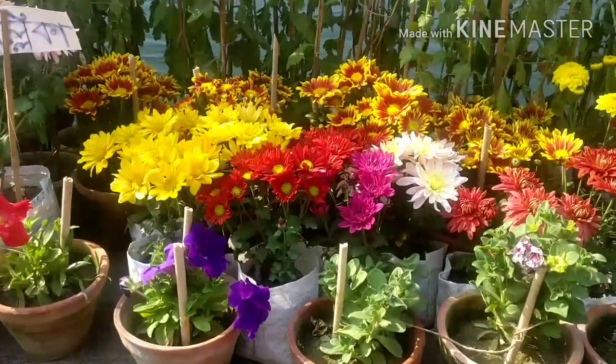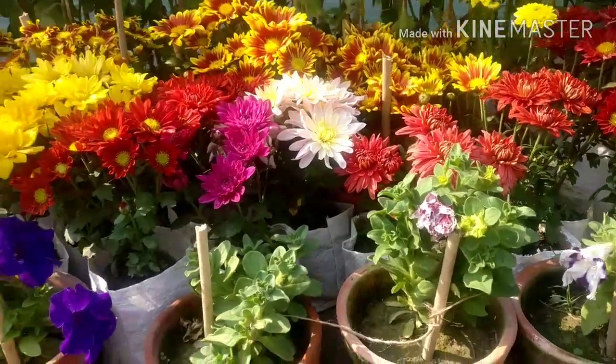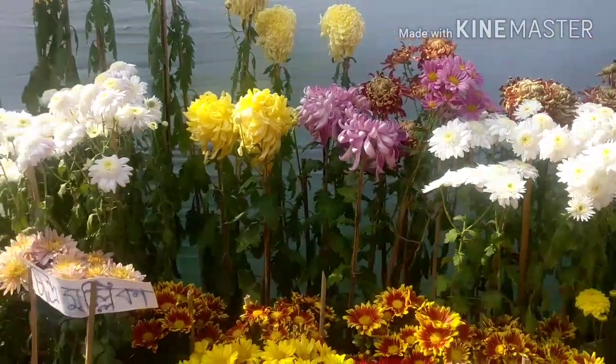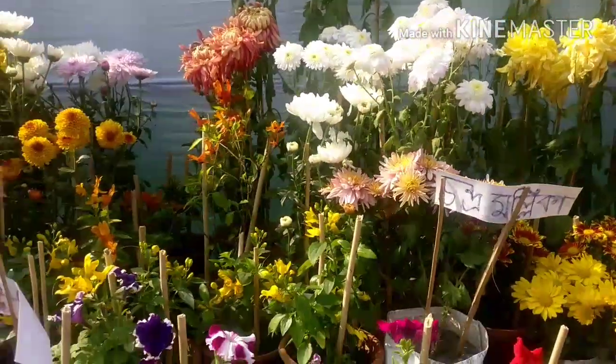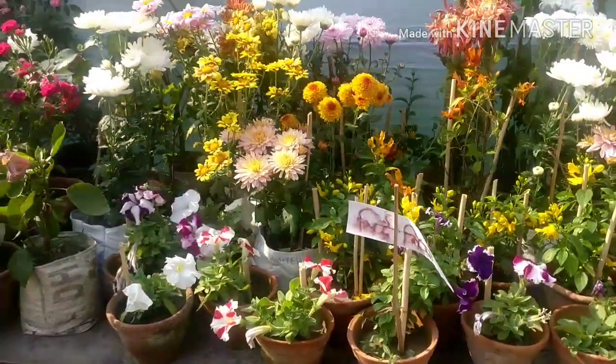Keep on watching. These are all chrysanthemum — some pom pom variety, beautiful type, and some gazania type. These are all chrysanthemum, beautiful chrysanthemum, and some petunias.